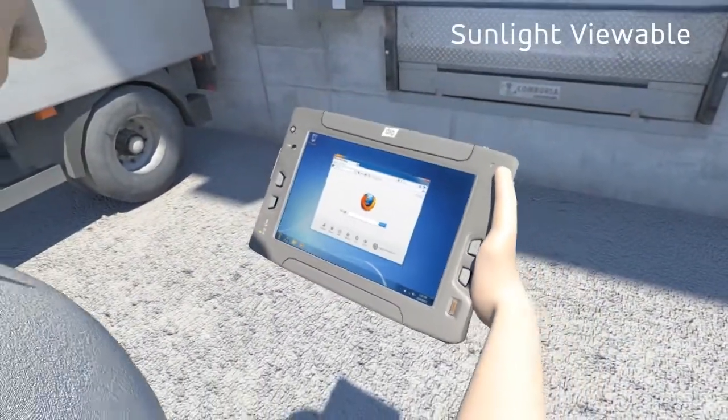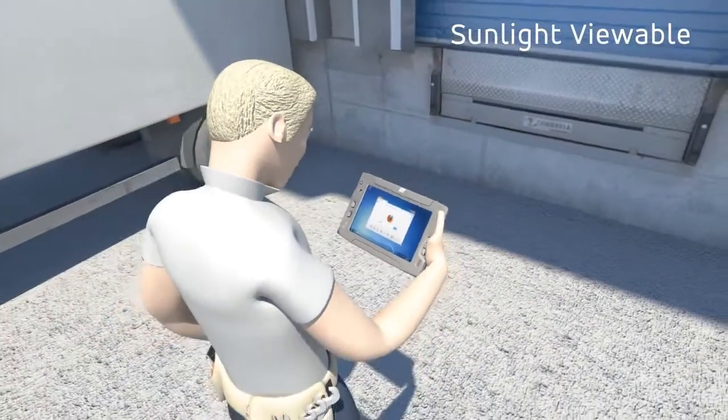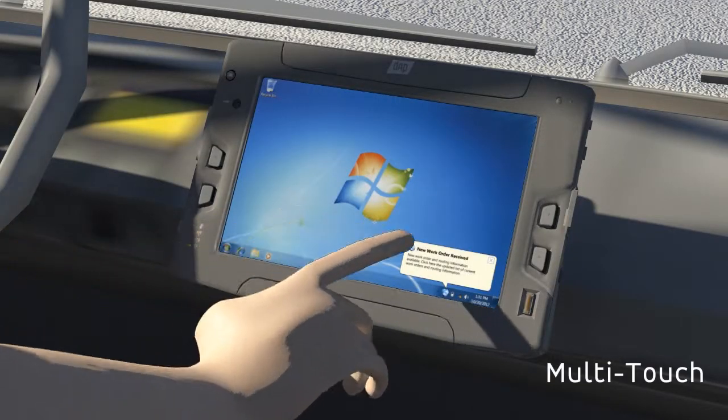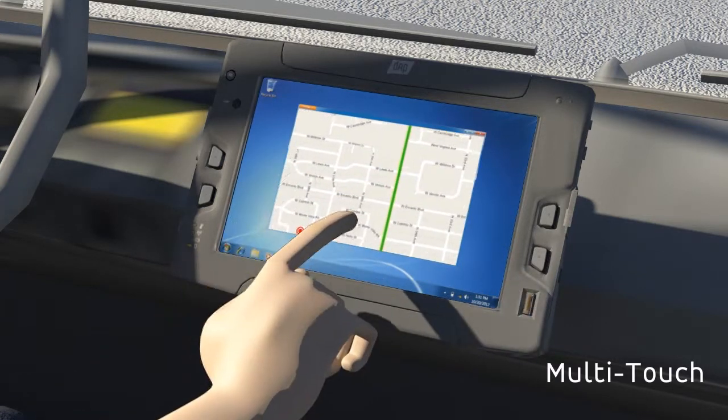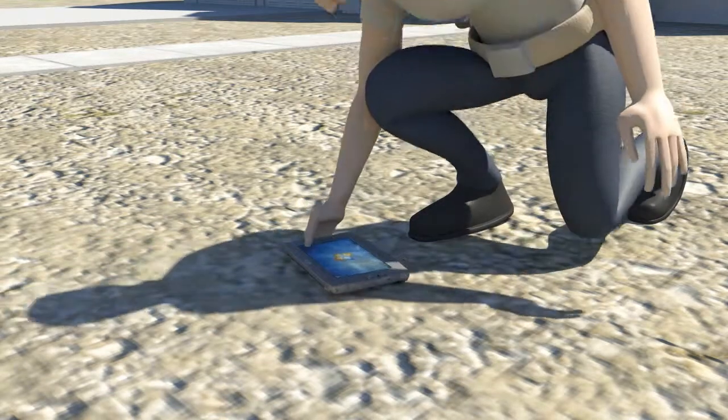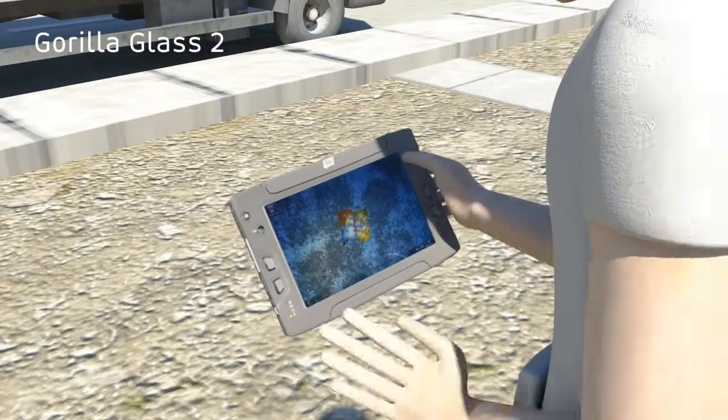Its brilliant 10.1-inch display provides clear viewability in even the brightest sunlight. The responsive multi-touch capacitive display offers the convenience of finger navigation, zooming and panning, all while under the protection of industry-leading scratch and damage-resistant Corning Gorilla Glass 2.